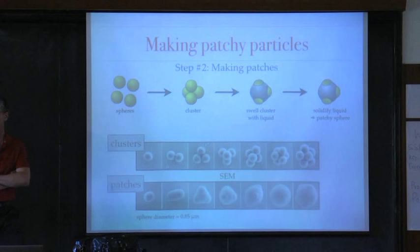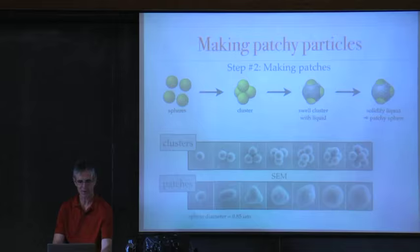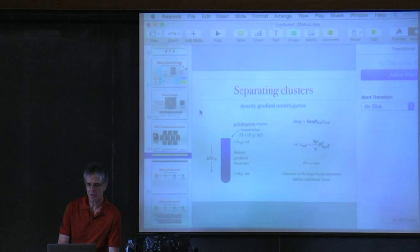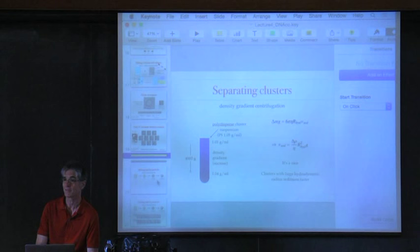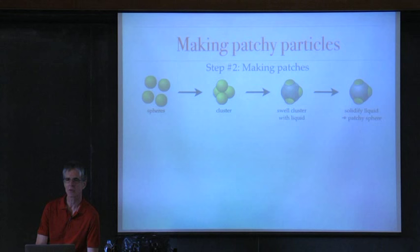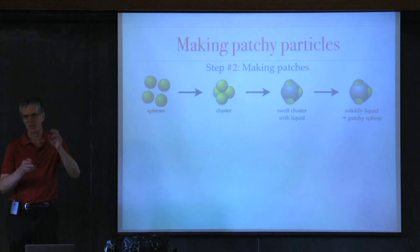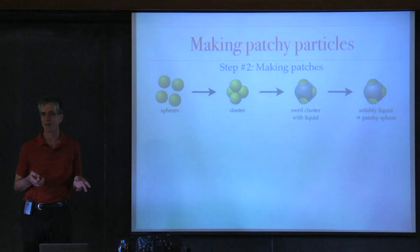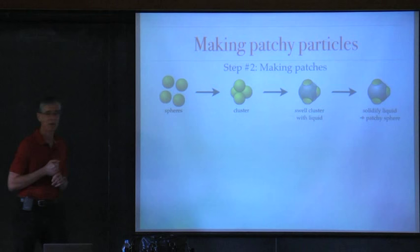A question about how we separate the different cluster sizes: we do something called density gradient centrifugation. You get bands — that works absolutely great. We didn't know about it until a visiting friend mentioned that biologists use centrifugation for this. We looked it up, tried it, and it worked the first time — which is unusual for our lab. So we can separate and purify the clusters by cluster size very effectively.